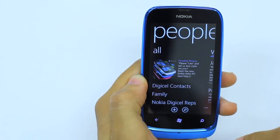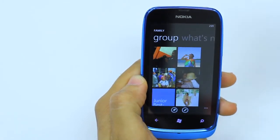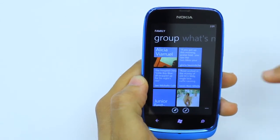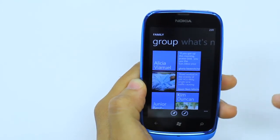Another thing you can do is create groups. For example, I have my family here, so I'm able to contact my family. As you can see, the phone is updating everything for them on Facebook, so I'm able to see what persons are posting without actually having to go into their profile.